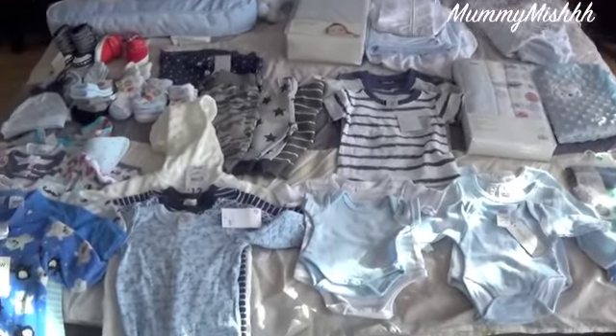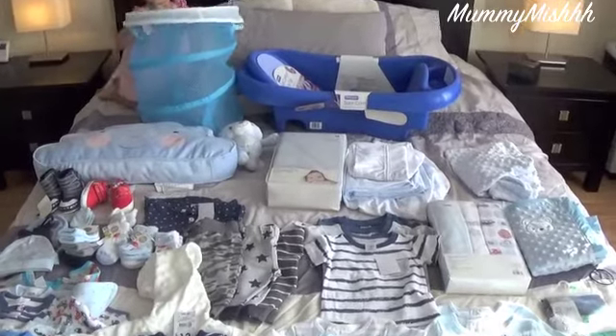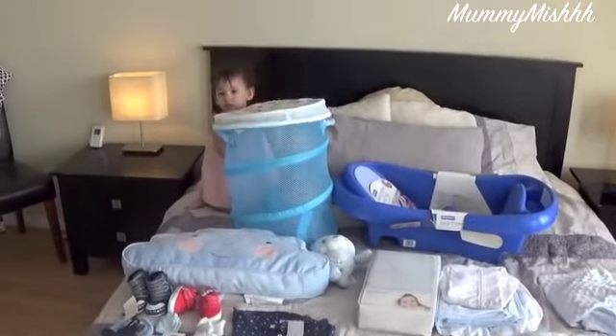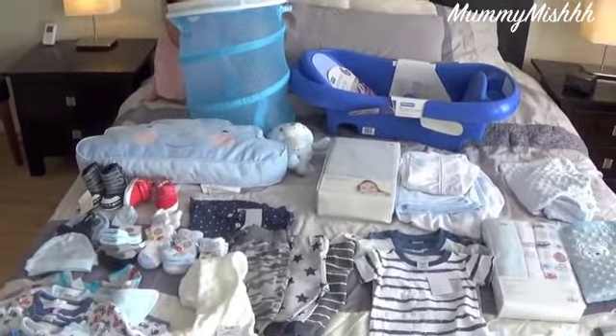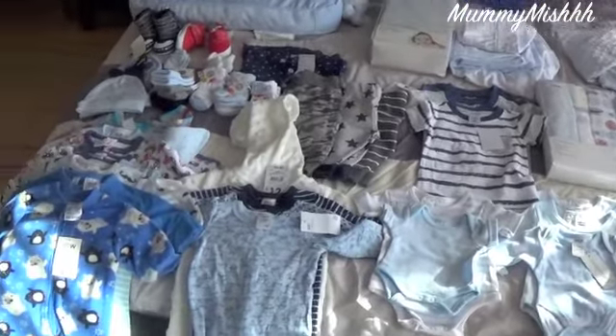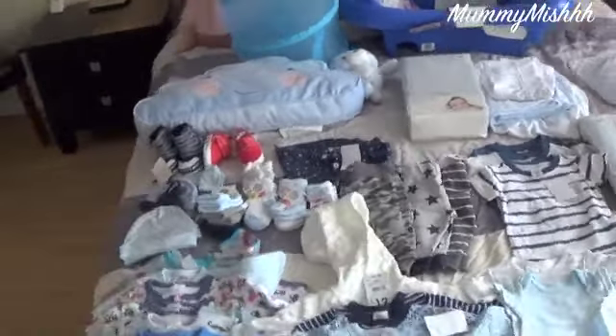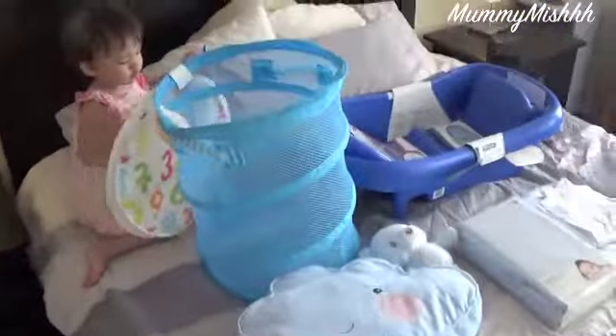Hi everyone, welcome back! Today I'm going to be doing a baby boy haul and I'm going to try and make it quick because Leilani has decided she wants to come and be in the video. So this is everything that we have so far for our little boy Isaac, and I'm going to start with the big things.